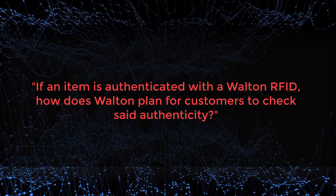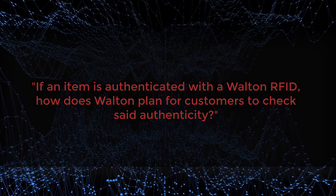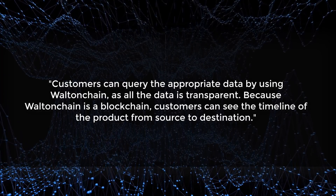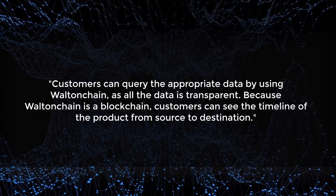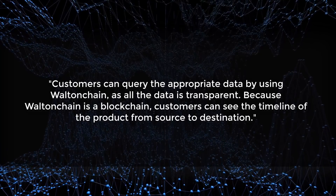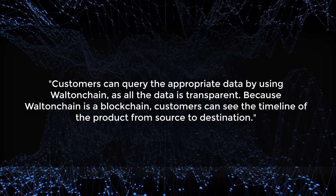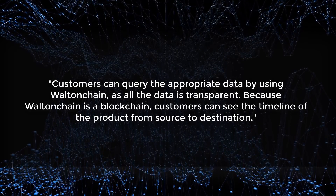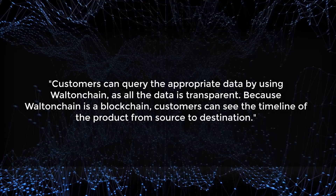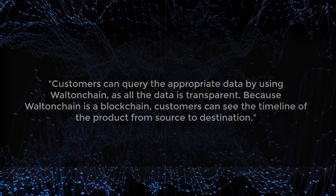The first question: if an item is authenticated with a Walton RFID, how does Walton plan for customers to check that authenticity? Customers can query the appropriate data by using Walton Chain, as all data is transparent. Because Walton Chain is a blockchain, customers can see the full timeline of the product from its source to its destination — the entire life cycle from inception to its current location. This is why Walton and blockchain is so revolutionary and why it's going to be a big deal for manufacturing and shipping.